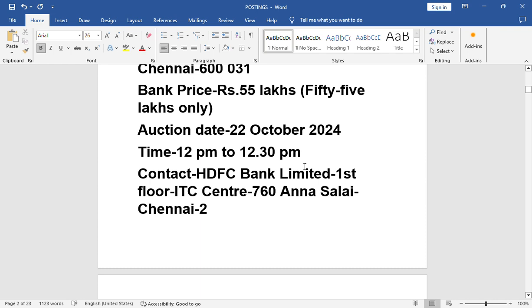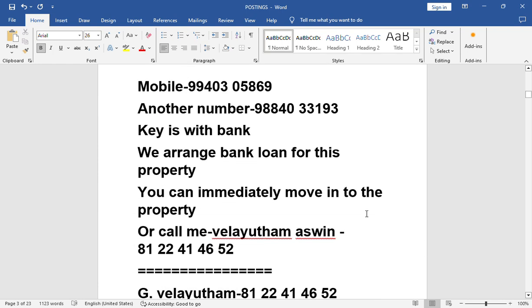Contact HDFC Bank Ltd., 1st floor, ITC Center, 760 Annasalai, Chennai 2. Mobile: 99403 05869. Another number: 98840 33193.